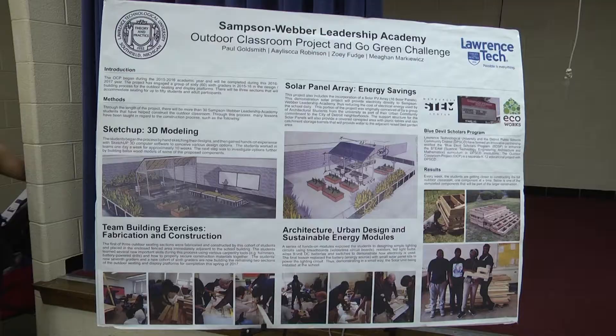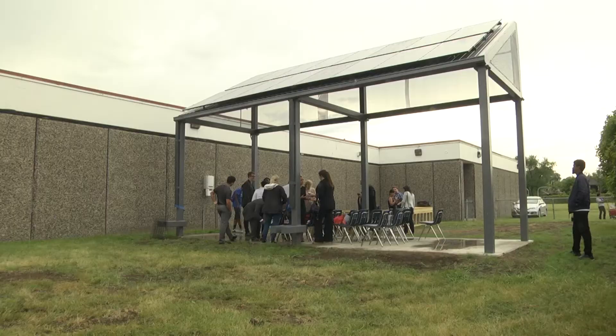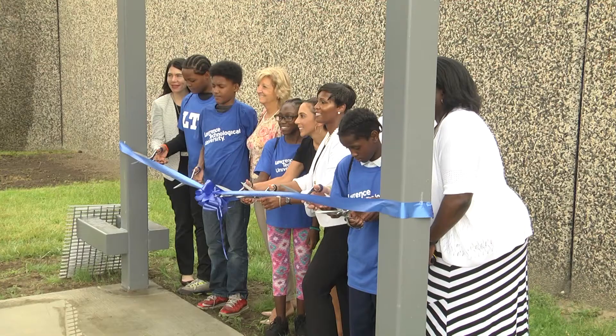Our students started off just with the idea of an outdoor classroom and what that would look like. Ultimately we came up with the design. The first unit was built last year and we dedicated it, but now we finished the last two stages. The kids worked all year from October through spring break, finishing the component parts and waiting for the weather to break and the structure to be built so we could finish putting everything outside.